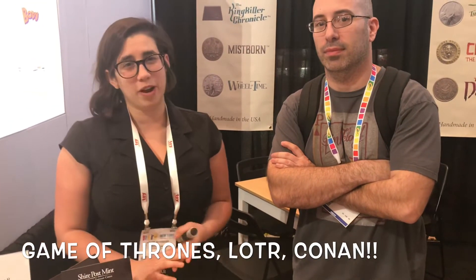So tell us about Shire Post Mint. Shire Post Mint makes fantasy coins, primarily Game of Thrones, Lord of the Rings, Game of Time, Chronic Barbarian. They do everything in their shop in Arkansas using antique machines. Most everything here was made on a machine from the 1850s.